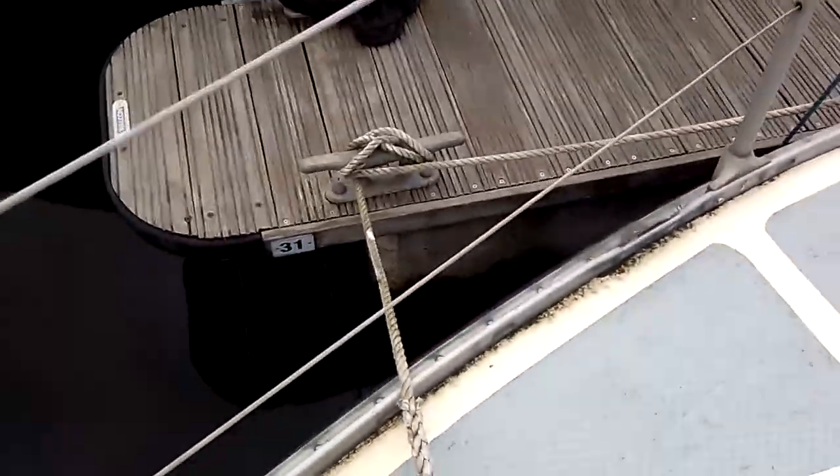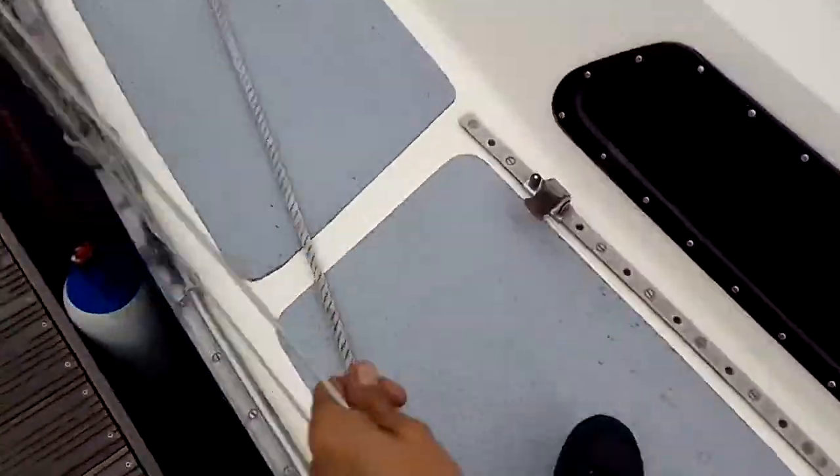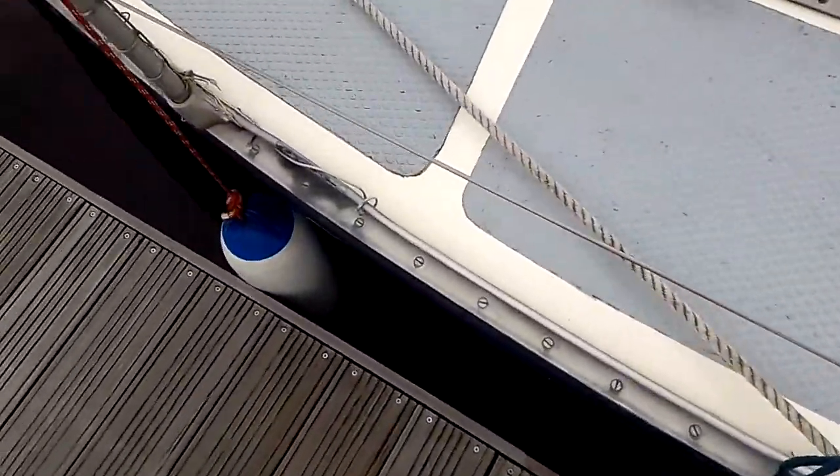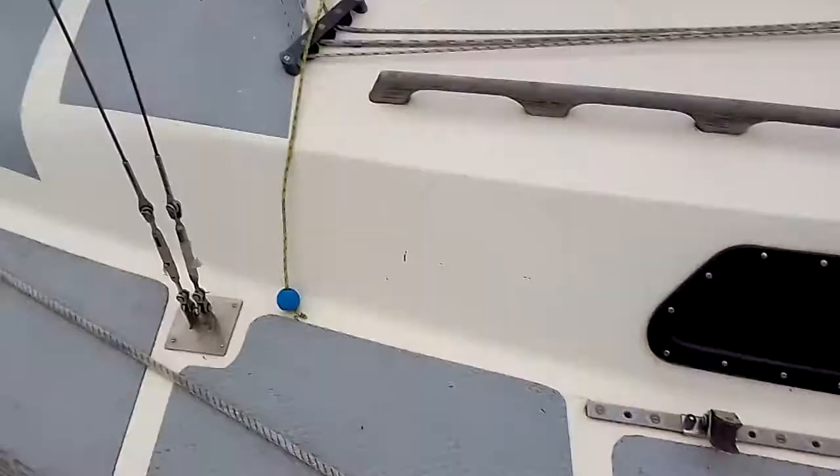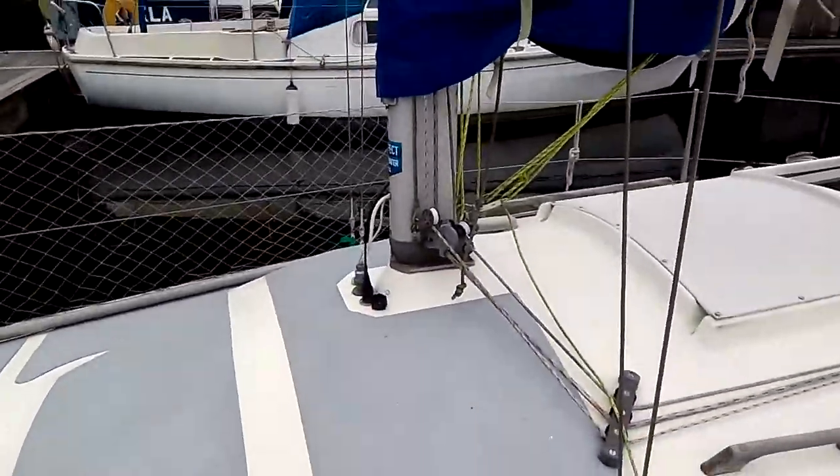There's a pontoon there — 31. I'm going to say I need more fenders on the side, but it's all on this side anyway. There's nothing on that side.